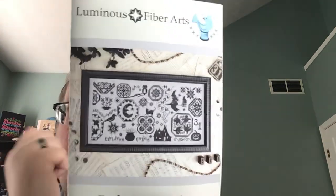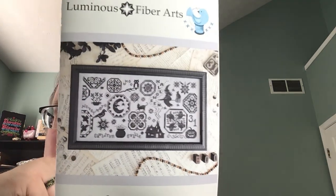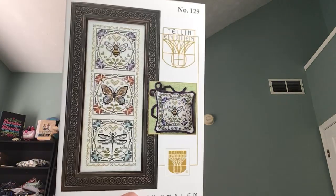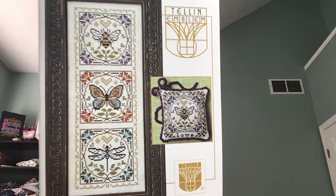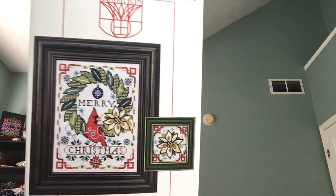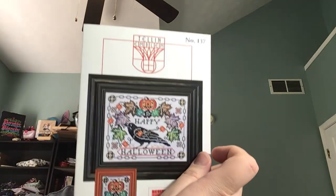I got the Enchanted Quaker from Luminous Fiber Arts — a little fun cute Halloween Quaker sampler. Tell an Emblem — this is Love Bugs. It was really pretty stitched up in the room. Her room had all of her models and they were so pretty. This is Merry Christmas, a market release, and Happy Halloween.